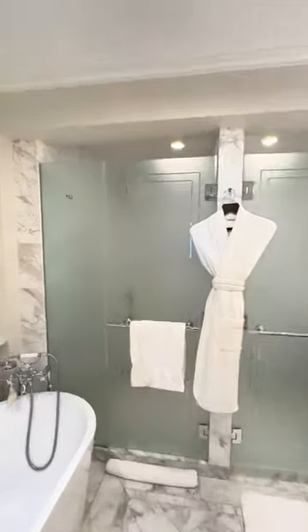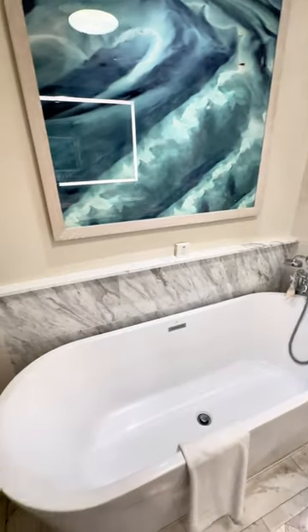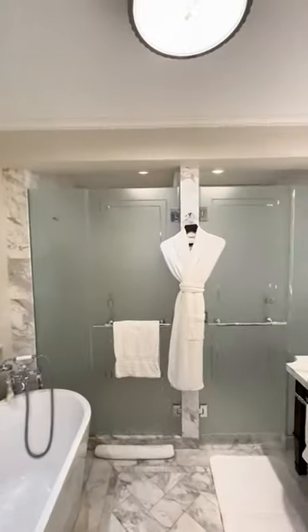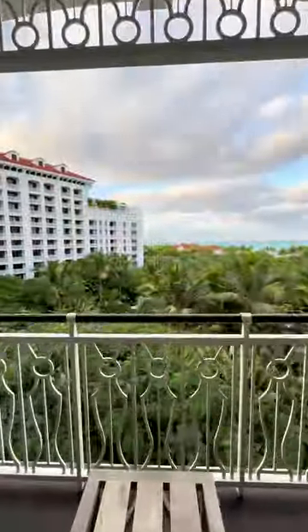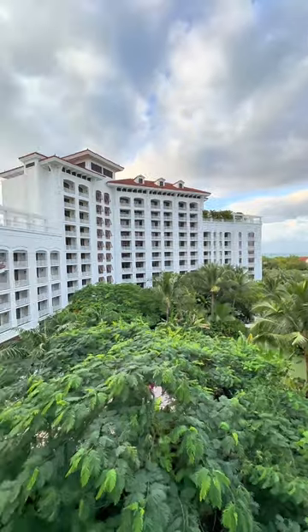The bathroom is filled with marble amenities and this beautiful tub for soaking, and then we're going to take a step outside where we're overlooking the ocean and the rest of the property.